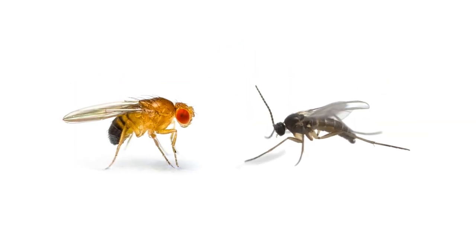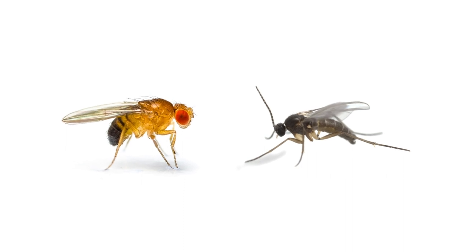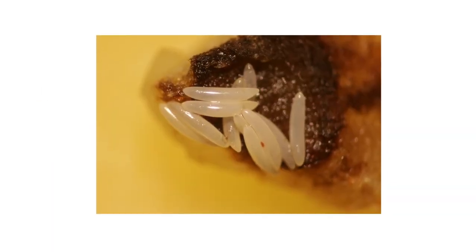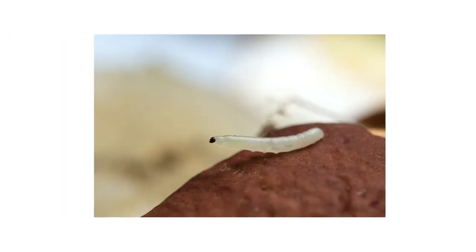Fruit flies and fungus gnats are common indoor pests many homeowners encounter. They're both tiny filth flies that may look similar at a glance, but proper treatment methods for each are very different. In this video, we'll go over how to tell the difference between fruit flies and fungus gnats and how to get rid of them.